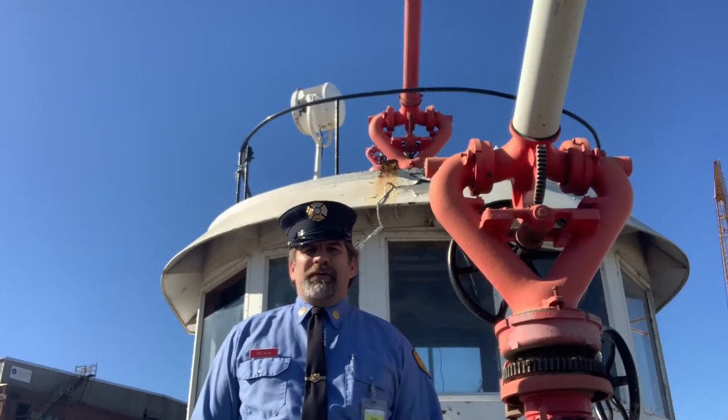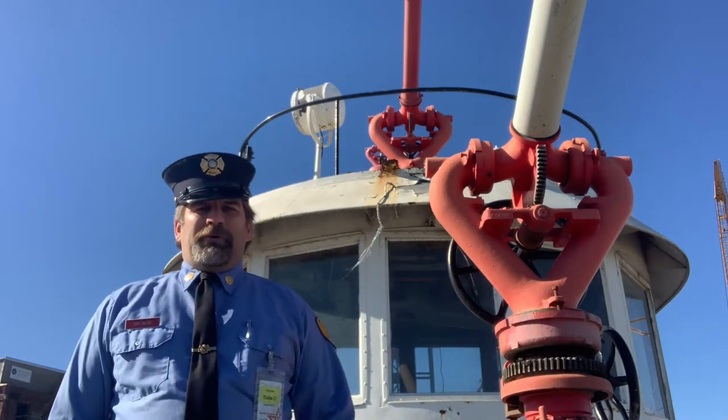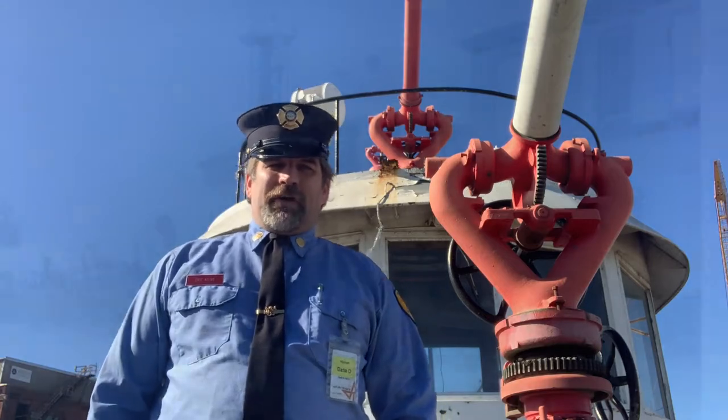My name is Eric Kelso. I'm the curator of the Fire Museum of Maryland. I'd like to welcome you aboard the Baltimore City Fireboat Mayor Thomas Del Sandro Jr.